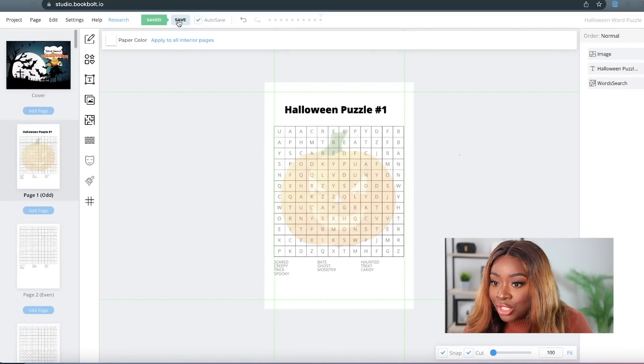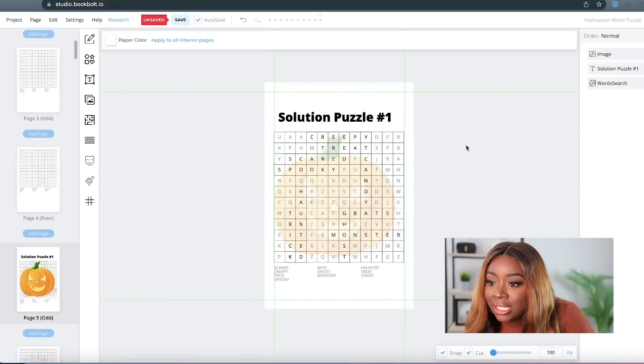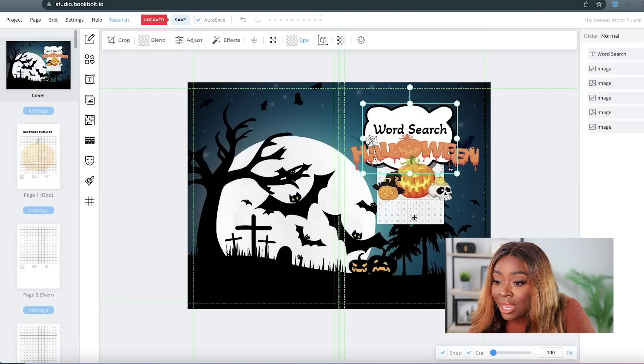Now we need to do the actual solutions. Let's look at page five — the letters in black are our actual solutions, and the ones in gray are randomly generated letters. We want to make sure that people know which solutions go to which puzzles, so I'm going to give this a title. The solution puzzle looks really, really good — I can see the words clearly and I can see the pumpkin in the background.